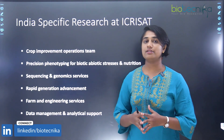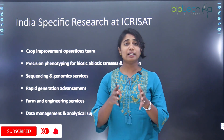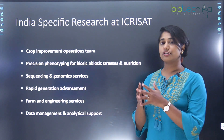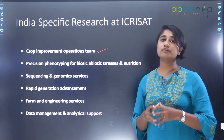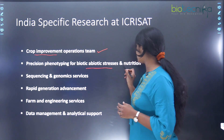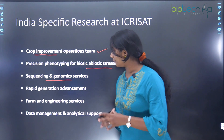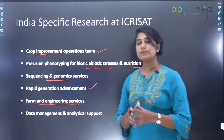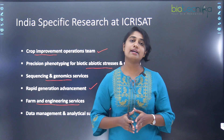The India-specific research at ICRISAT — with its headquarters in Hyderabad — includes the crop improvement operations team, precision phenotyping for biotic and abiotic stresses and nutrition, sequencing and genomic services, rapid generation advancement using bioscience techniques, farm and engineering services, as well as data management and analytical support.